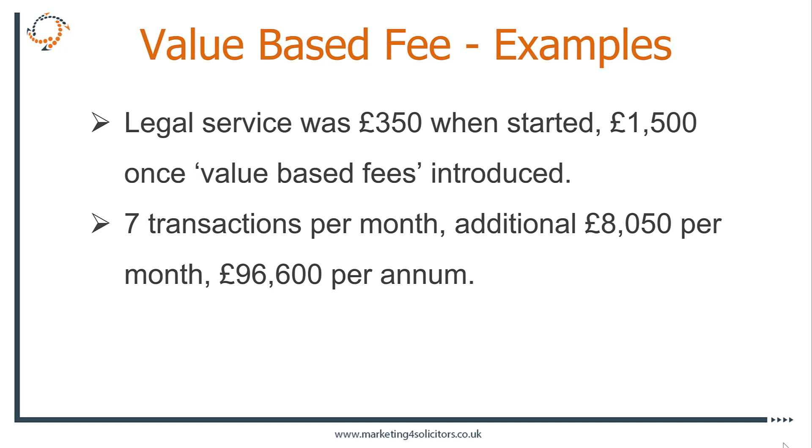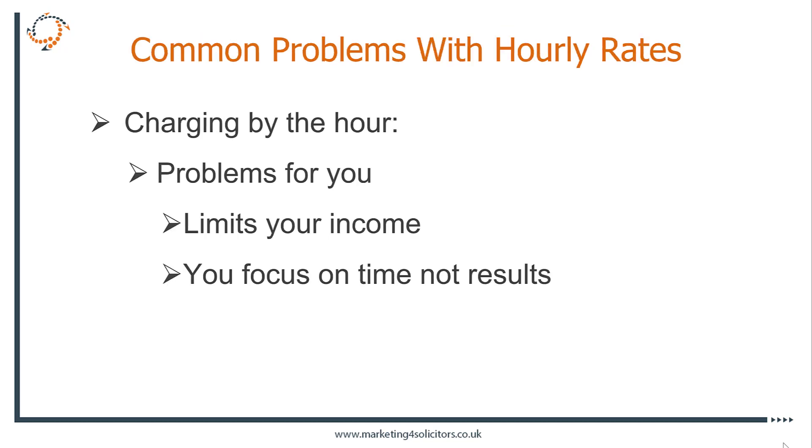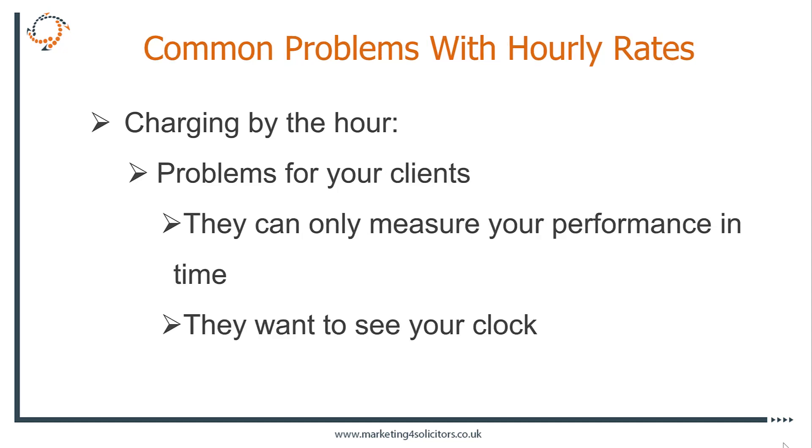The thing I like about value-based fees is that, so long as the pricing is right for the client and for you, it gives you the ability to scale. It stops you having to worry about how much time you spend on a matter. If you get quicker because you know the shortcuts from doing it for so long, that's your value. It's not about how many hours you're spending — it's about the result the client wants, and that's normally all the client wants: an outcome. The problem with hourly rates is the focus is always just on doing the work. It limits your ability to earn, puts a ceiling on your income, and all you can focus on is time, not results. The same is a problem for your clients — they can only measure your performance in time.